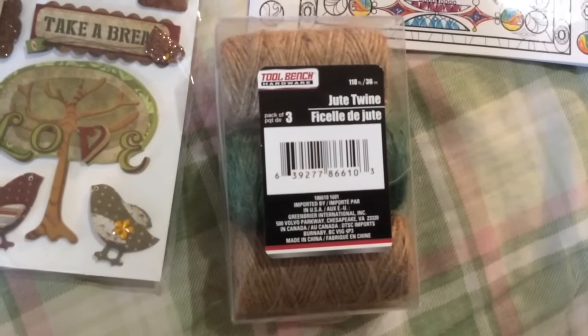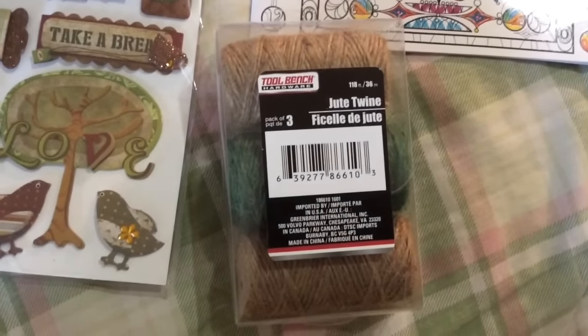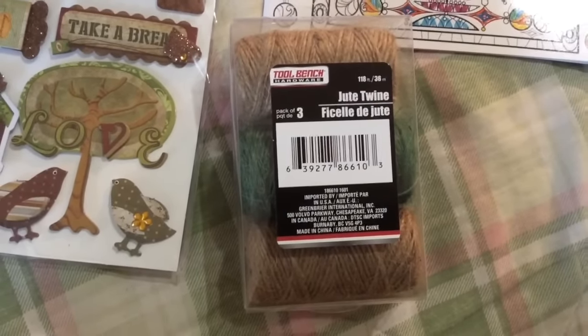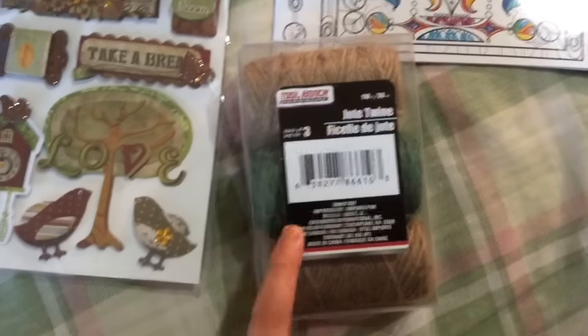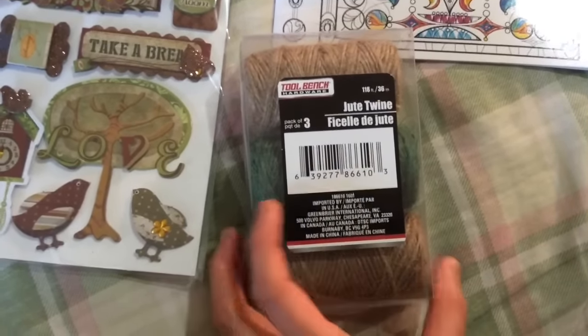Next is this string — I had been looking for some because I sometimes just need to tie stuff. It came with two brown and one green, and it's by Greenbrier, made in China.